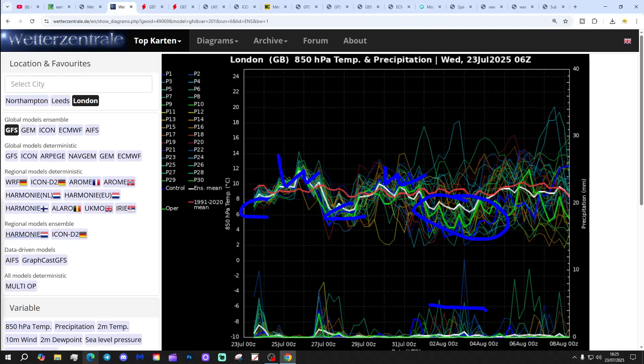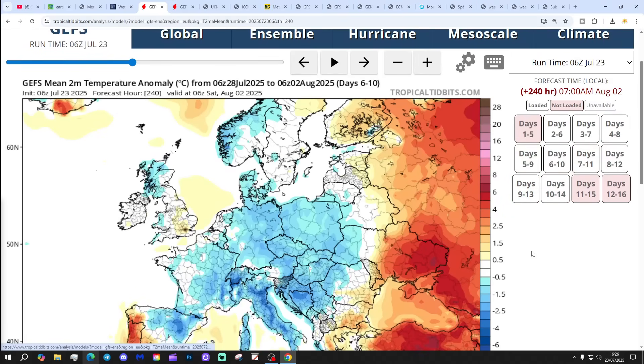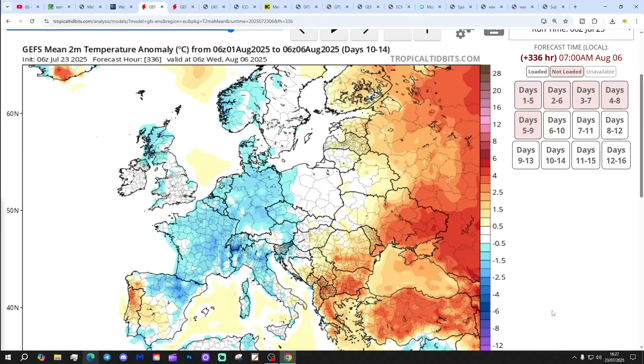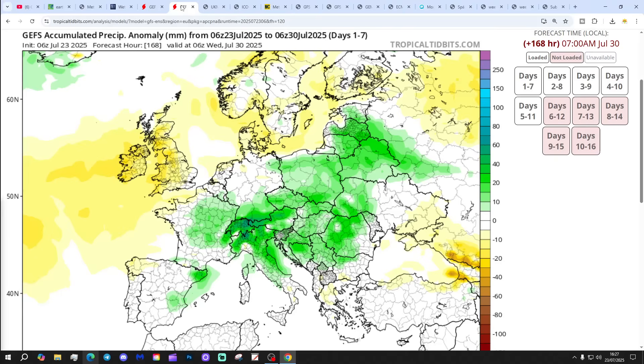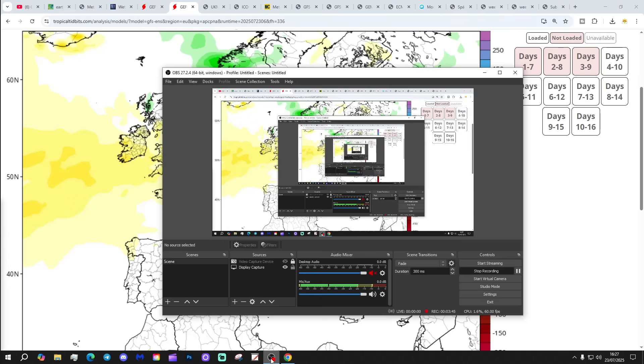Precipitation-wise, there will be some to come — not a huge amount, but there will be showery bursts, and maybe a little bit more unsettled when we get into early August. Temperature anomalies for the next five days: slightly above average. Six to ten day: coming out average in the south, below average in the north. Ten to fourteen day: close to average, below average in the north. Precipitation anomalies for the next seven days, up to the 30th of July: coming out slightly drier than average across many parts of the country. Looking at the 8 to 14 day — again, slightly drier than normal.